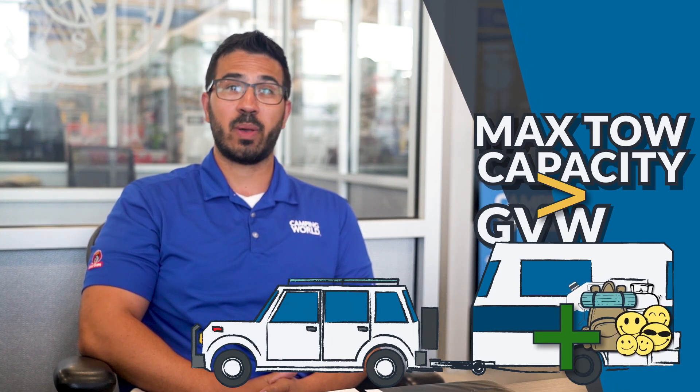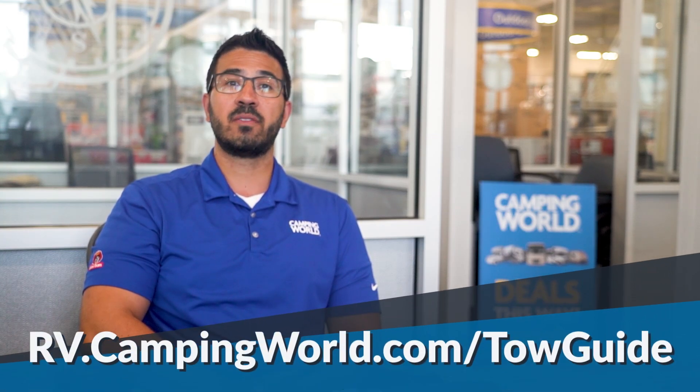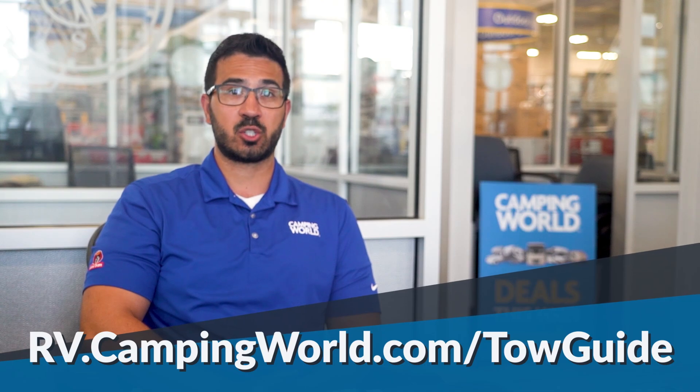This can be a little tricky as your RV's GVW will change depending on what you load in it. A great tool to find your vehicle's max tow capacity is our tow guide at RV.campingworld.com/towguide.